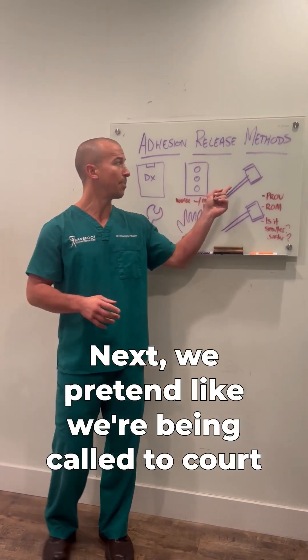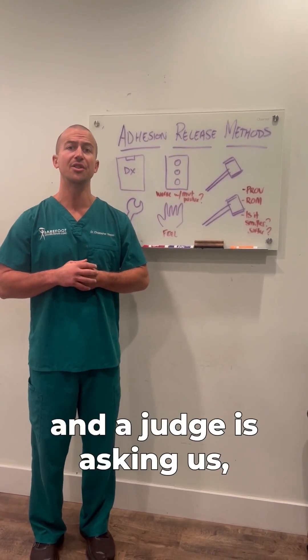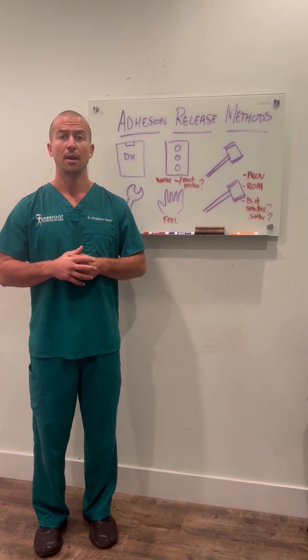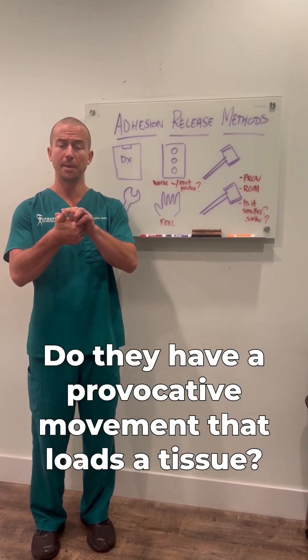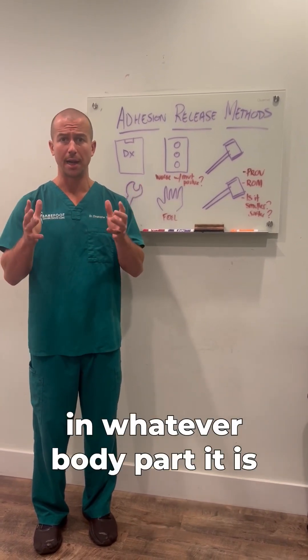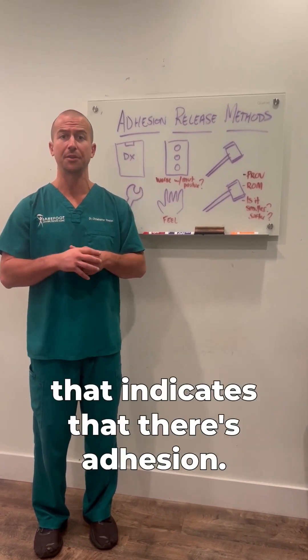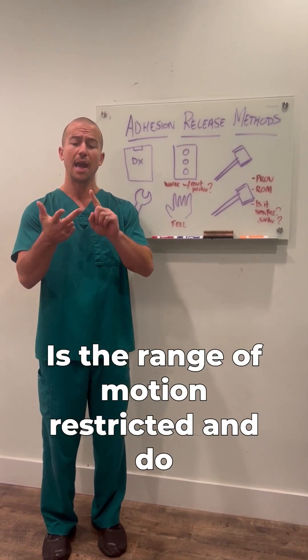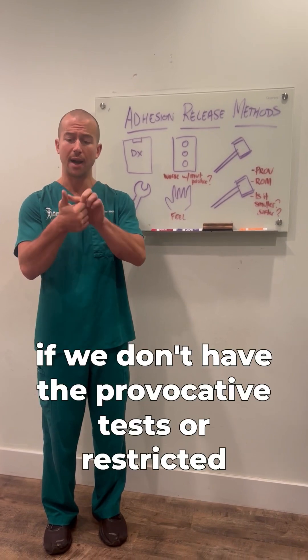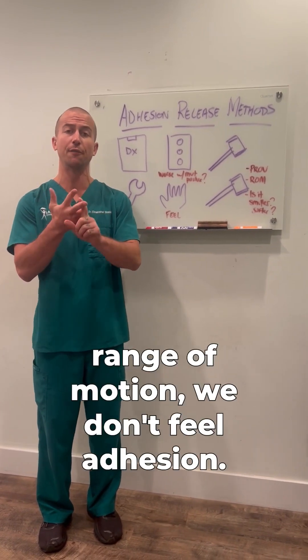Next, we pretend like we're being called to court, and a judge is asking us: why do you think that this person has adhesion? Do they have a provocative movement that loads a tissue in whatever body part it is, that indicates that there's adhesion there? Is their range of motion restricted? And do we feel adhesion in that spot? If we don't have the provocative test or restricted range of motion, and we don't feel adhesion, we don't go to step four.